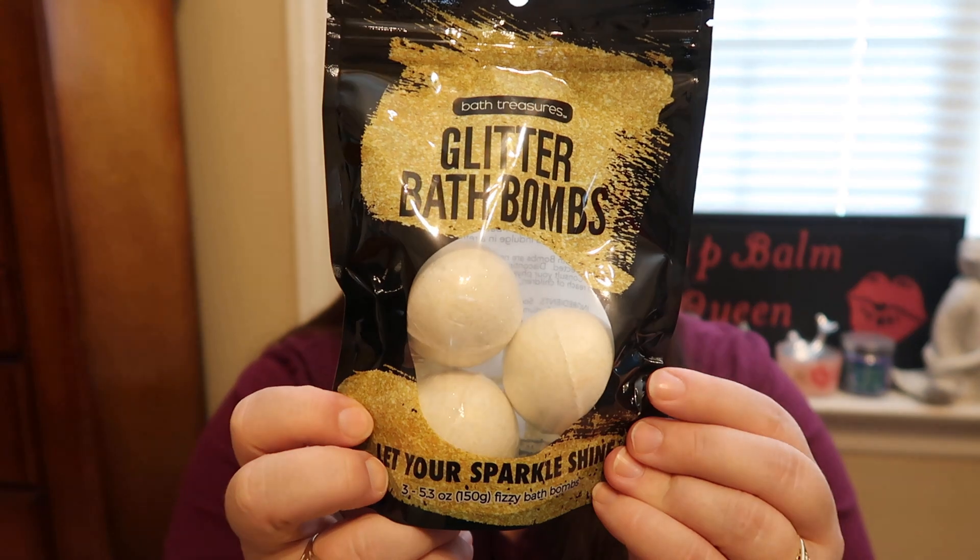The first item I picked up from Dollar Tree is from the brand Bath Treasures — the glitter bath bombs. It says 'Let your sparkle shine' and you get three fizzy bath bombs. These are distributed by Blue Cross Laboratories out of California, so these are not the Greenbrier brand like you see in Dollar Tree now. But I'm really excited to try those out.